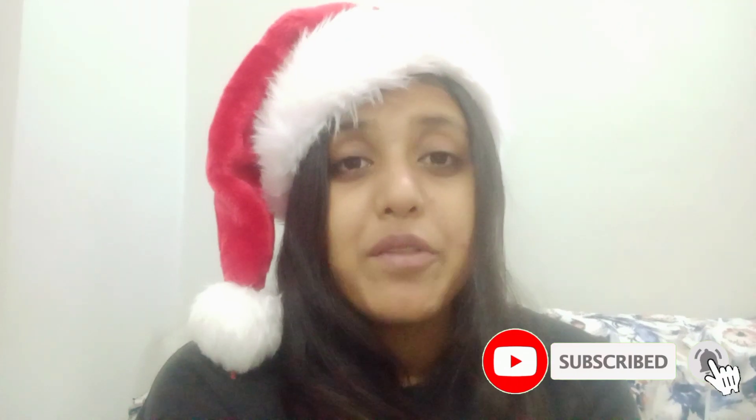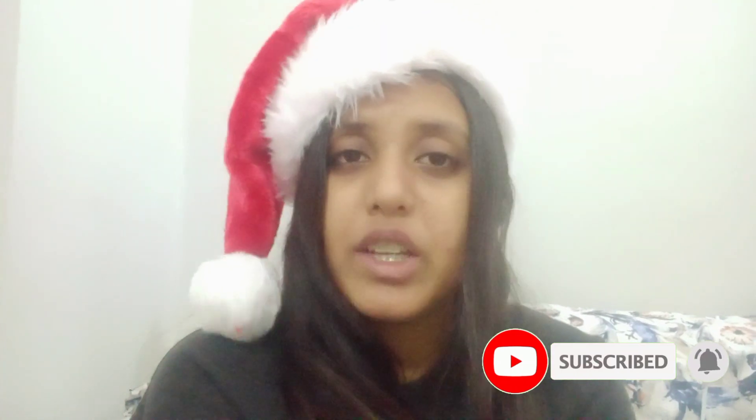We have put the Christmas tree up on the 1st of December. Today is the 30th of November, so we have decorated it today. You will see this video on the 1st of December. So I've put it in the video so you can see how we decorate our Christmas tree.